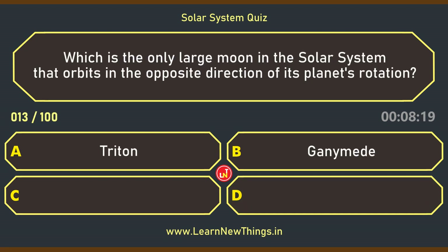Which is the only large moon in the Solar System that orbits in the opposite direction of its planet's rotation? Triton.